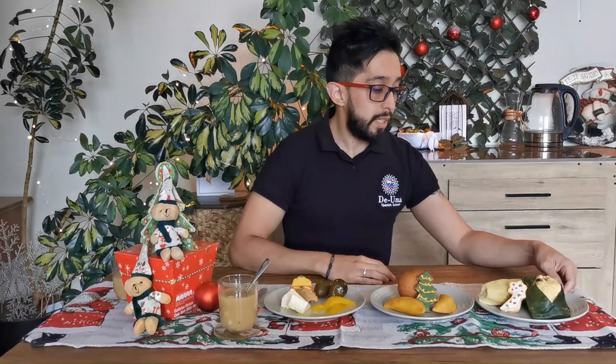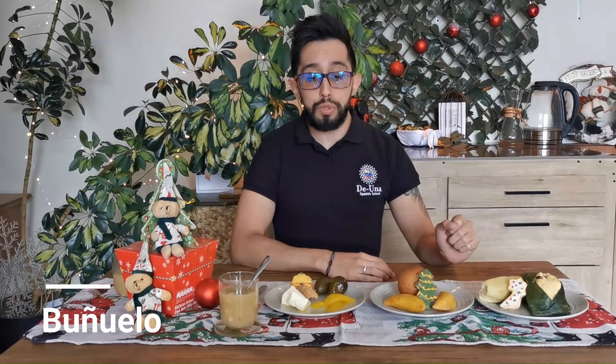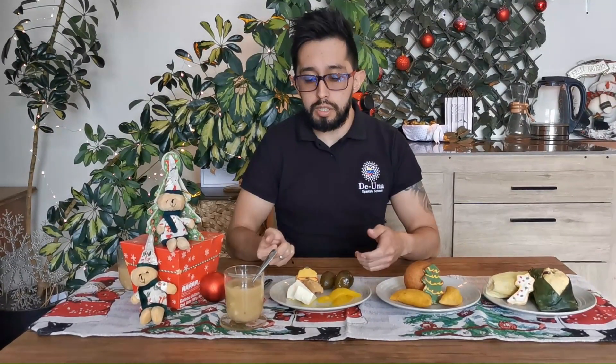Here we have something called quimbolito and envuelto. These are some empanadas. Here we have a buñuelo. And this over here is more of a sweet dish — this is more like a dessert.